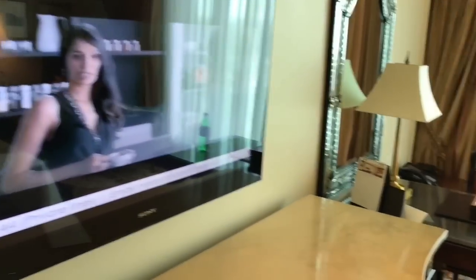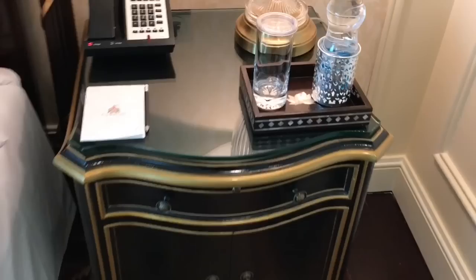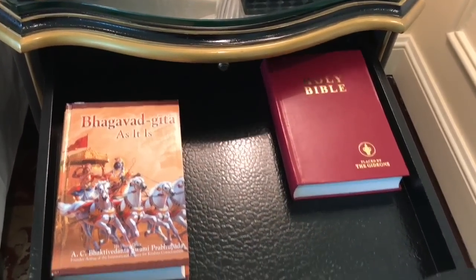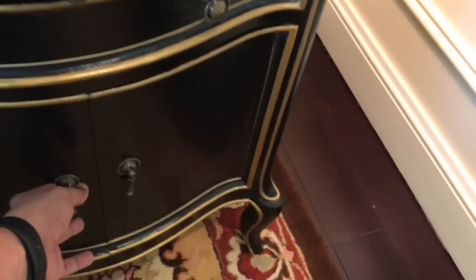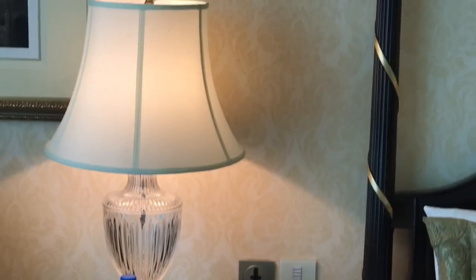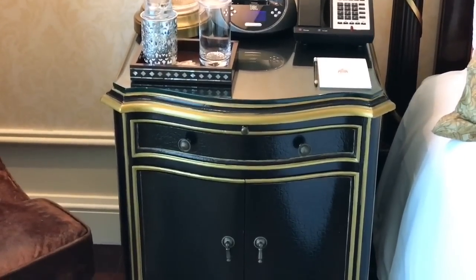They have a Sony Bravia TV in the room. That's how the nightstand looks — you get a bottle of water, a paper and a pen, and a Bhagavad Gita and a Bible. There is a nightstand on the other side with similar stuff. You also get a JBL speaker and another phone.